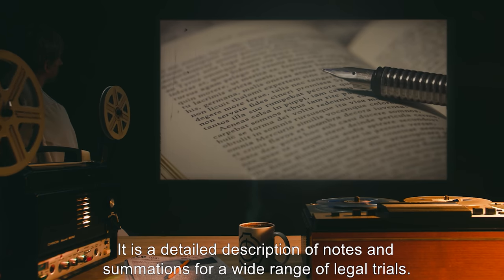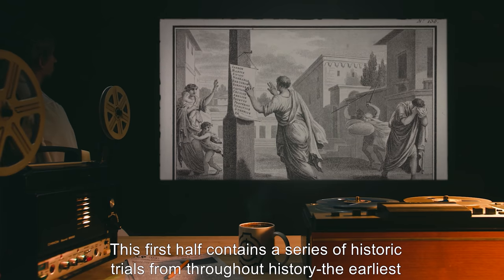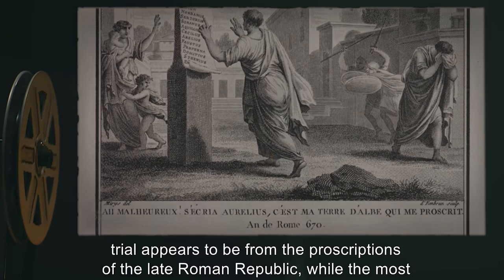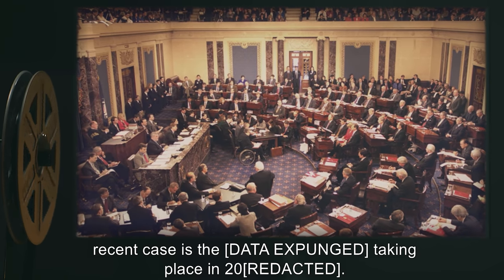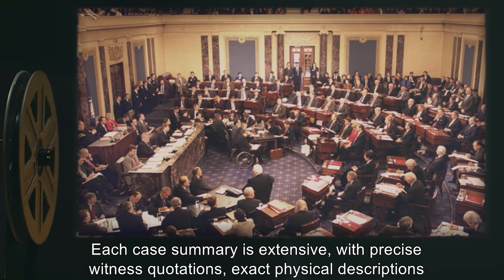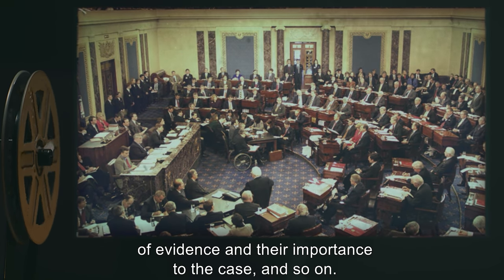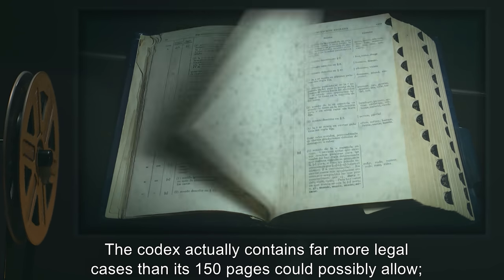The title is apparently Codex Damnatio, based upon the text on its spine. SCP-141's pages are written in Roman Republic era Latin. It is a detailed description of notes and summations for a wide range of legal trials. The first half contains a series of historic trials from throughout history. The earliest trial appears to be from the proscriptions of the late Roman Republic, while the most recent case is [DATA EXPUNGED], taking place in 2000. Each case summary is extensive, with precise witness quotations, exact physical descriptions of evidence, and their importance to the case. The codex actually contains far more legal cases than its 150 pages could possibly allow.